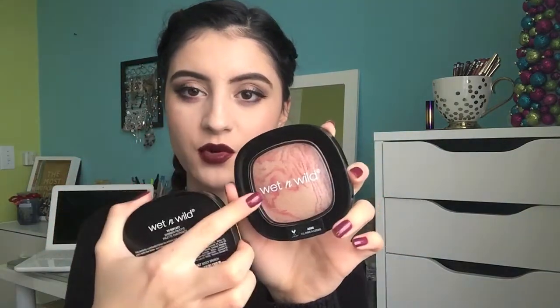Next I have their Shimmer Palettes — I have two shades, All Have a Cosmo and Boozy Brunch. This one's more of a rosy shade and this is more of a golden shade. Both are gorgeous — they compare to high-end formulas and the way they look on the skin is absolutely amazing. I highly recommend both of these if you're looking for really inexpensive highlights. You get so much product you'll never go through it. Boozy Brunch is definitely my favorite, but both are super nice.